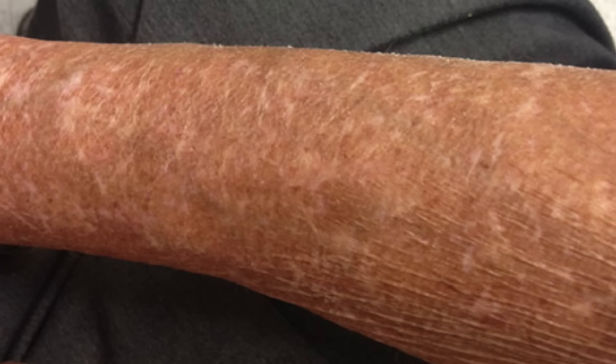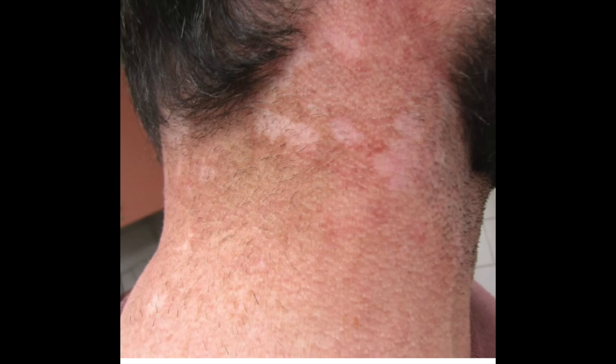You can get hypopigmentation as a result of sun damage — very common in older adults with a lot of sun damage. There is a type of sun damage on the neck called poikiloderma of Civatte, where you have brownish-reddish areas, prominent blood vessels, and areas of hypopigmentation scattered throughout. Check out my video on poikiloderma of Civatte for a deep dive on all of the different treatment options.